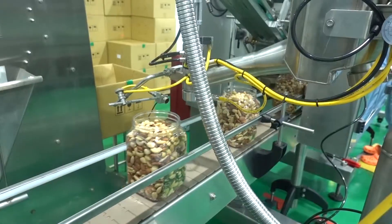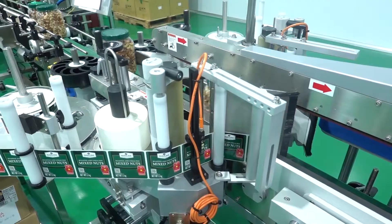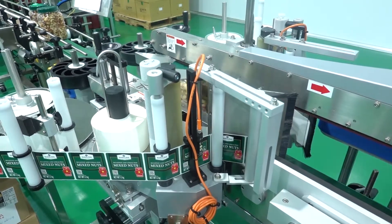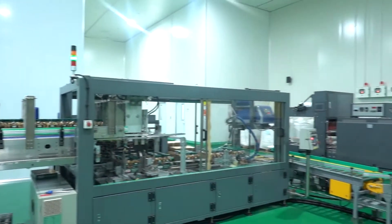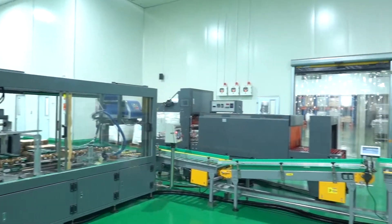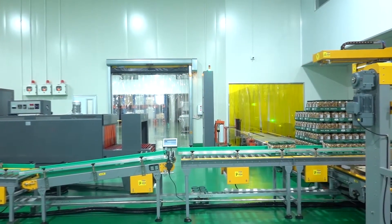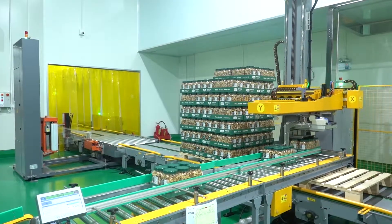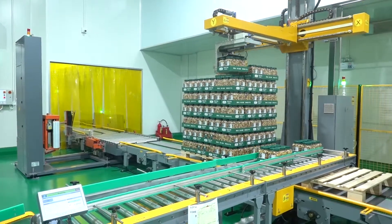Once the nuts are roasted, they are directly transferred via a cable system into the packaging machine and filled into jars. The line is completely automated; three or four staff members are required only for quality assurance. Each pallet of cashews is handled without human touch. Two oil roasters can produce 40,000 pounds of cashews a day.